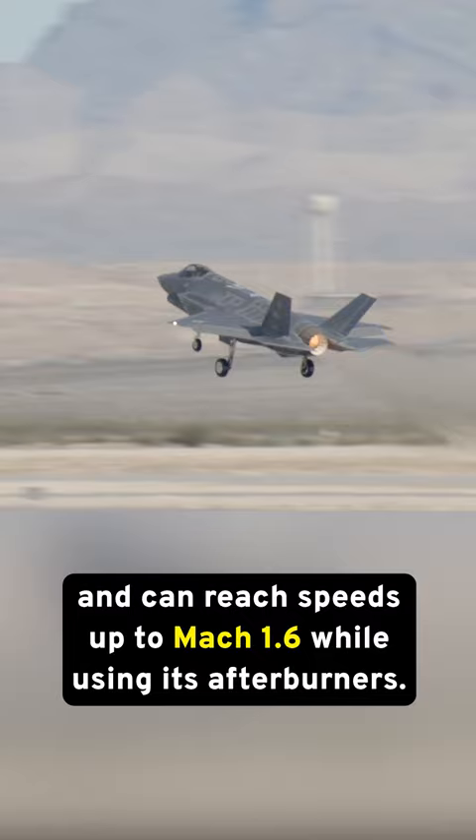Though the aircraft is less powerful than the F-22, it does have a much larger fuel capacity, giving it a longer range to take out targets.